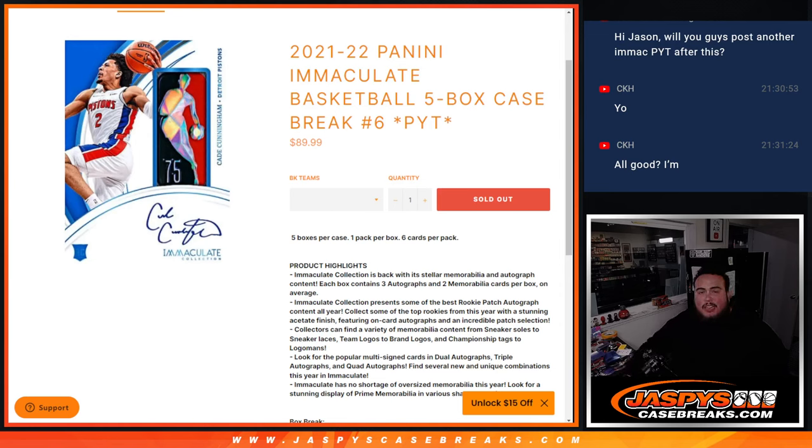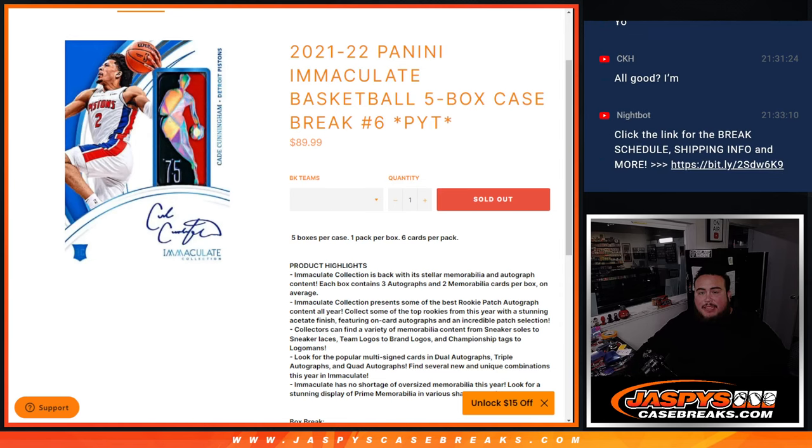What's up everybody, Jason here from JazzBeats CaseBrace.com. 21-22 Panini Immaculate Basketball just sold out. This is a 5-box break, Picatinx number 6.